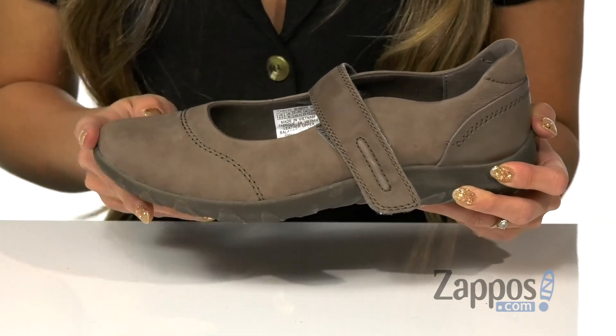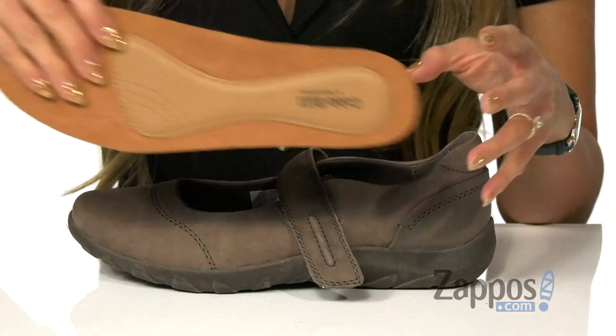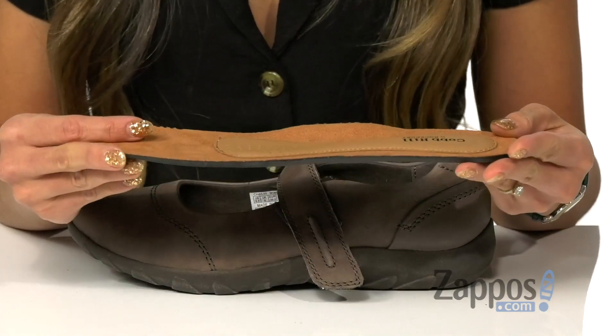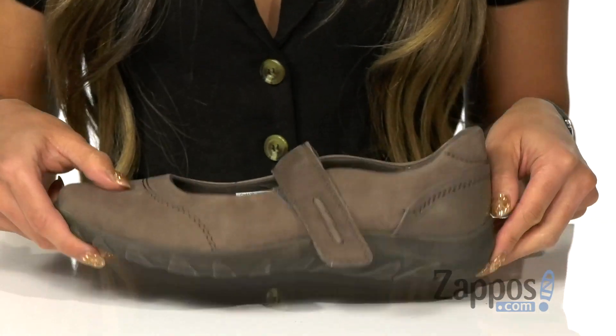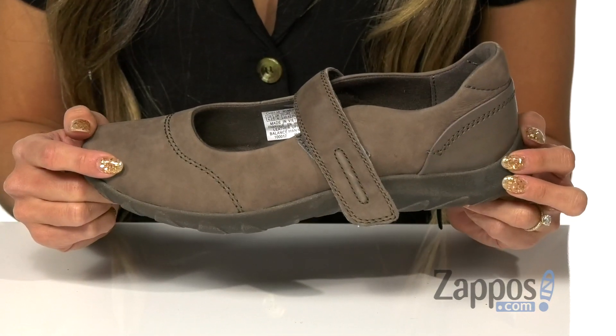The upper is made with leather and it has a soft lining and a removable padded footbed that's going to give some comfort throughout the day and it's shock-absorbing. It's all on top of a durable man-made outsole. These shoes are going to give you the comfort you need throughout the day, and these are by Cobb Hill.